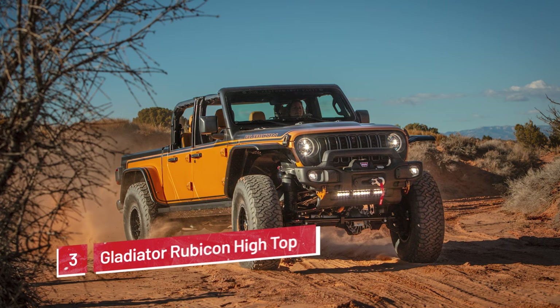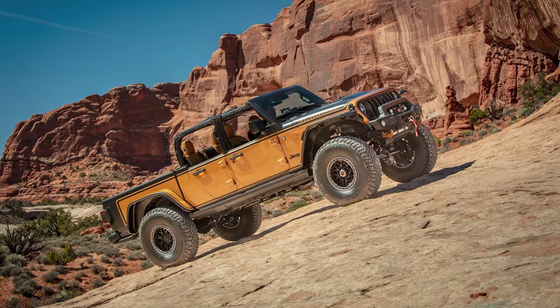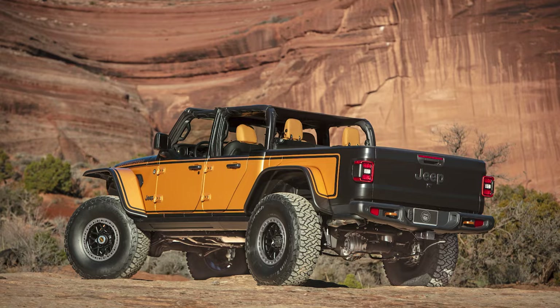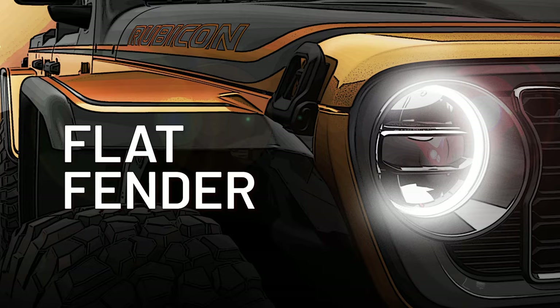Moving on to the Jeep Gladiator Rubicon High Top concept. Equipped with 40-inch tires, Dana 60 axles, and a 3.6-liter PentaStar V6 engine, this beast looks fantastic with its bold gingersnap metallic exterior and two-tone graphics. The look is really finished off with the flat fender flares, which give the High Top tons of clearance.